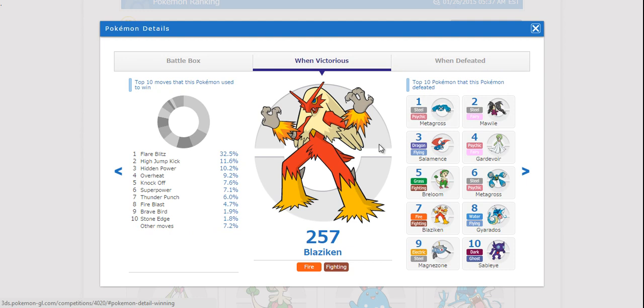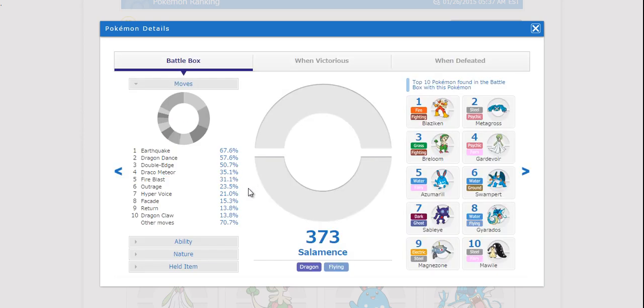Pretty interesting statistics there — it is fantastic that they're giving us this data, and it's even more cool that they can select this data. It's also great to just pop in and see the rest of the Pokemon.